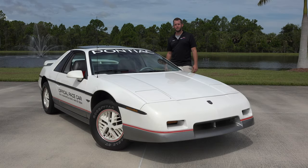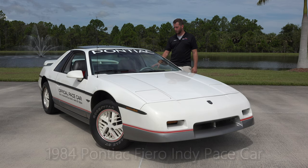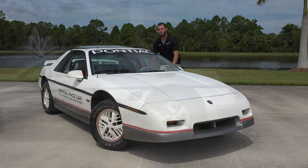Hey everyone and welcome to the American Muscle Car Museum here in Melbourne, Florida. Today I'm sharing with you a car that we're actually putting up for sale. We have a 1984 Pontiac Fiero Indianapolis 500 Pace car. We've had this car in the collection for quite a while. As it sits right now, it has 535 original miles on it.